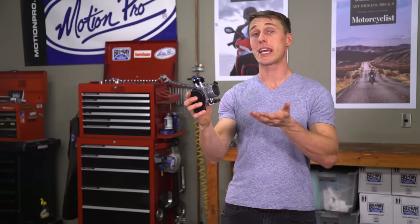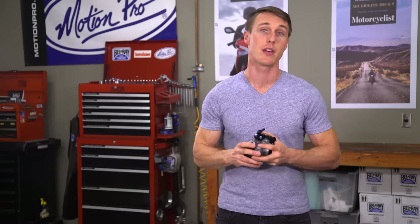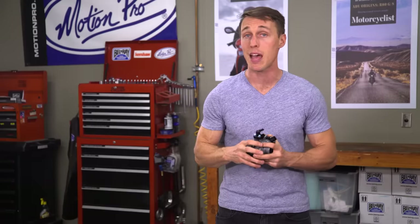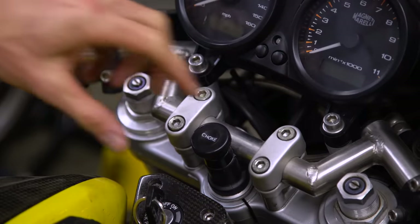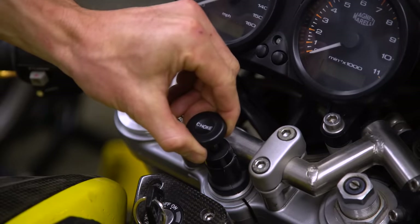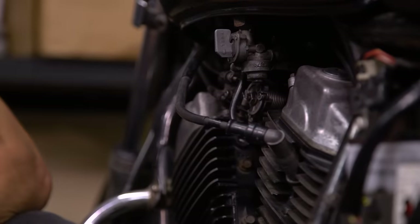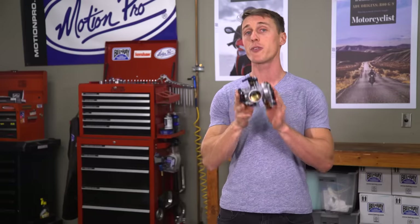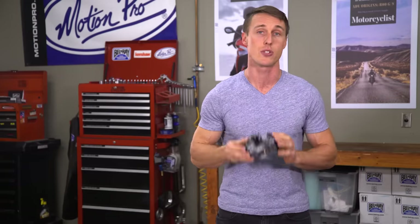With all of its sophisticated components, fuel injection is a far more precise means of delivering fuel into the engine, and that means your bike's going to run better. Plus, with fuel injection, you don't have to deal with a choke lever on cold starts, you don't have to deal with a leaking petcock or float bowl or gummed up jets. Modern fuel injection is extremely reliable, and you're unlikely to have any issues with your fuel system.